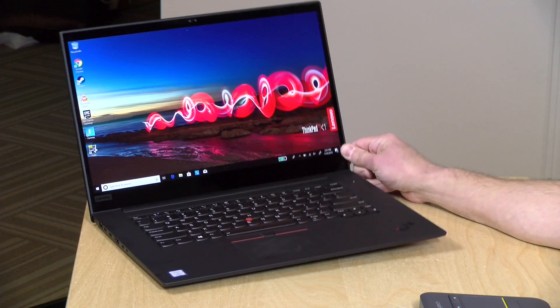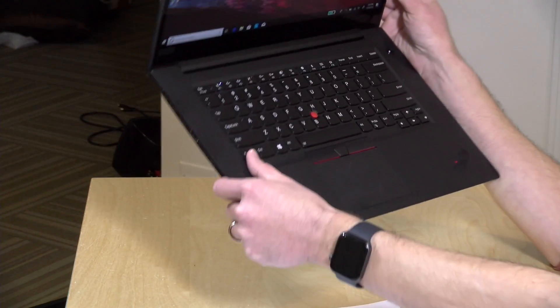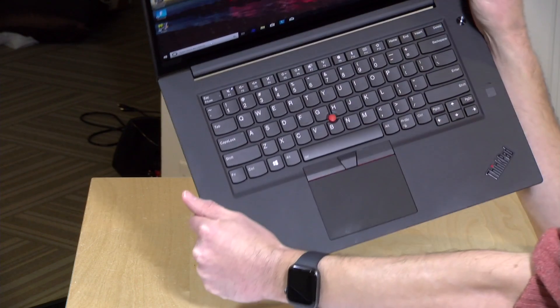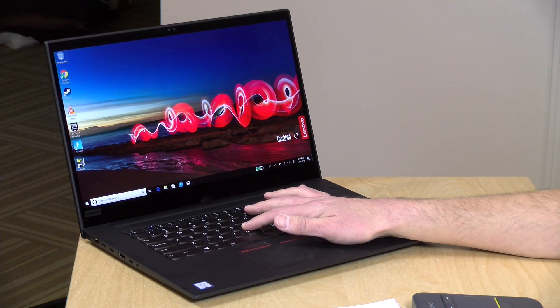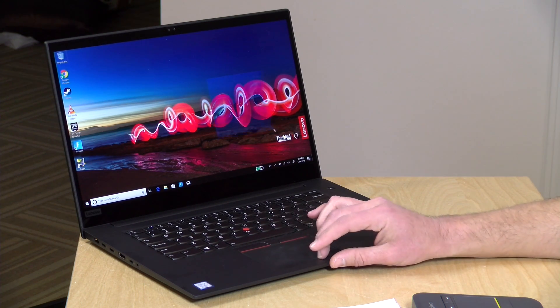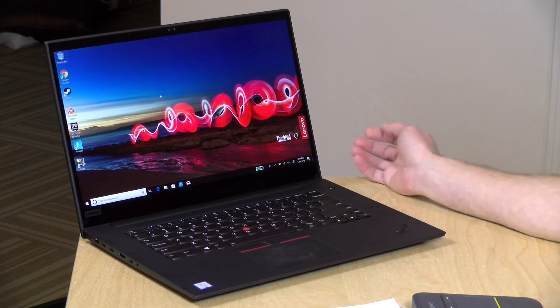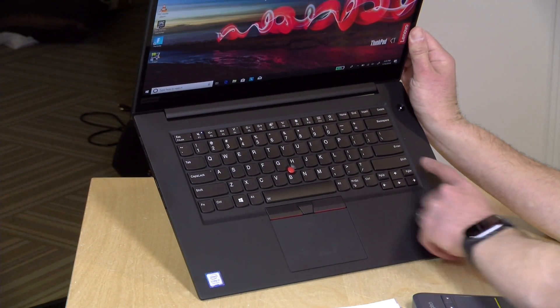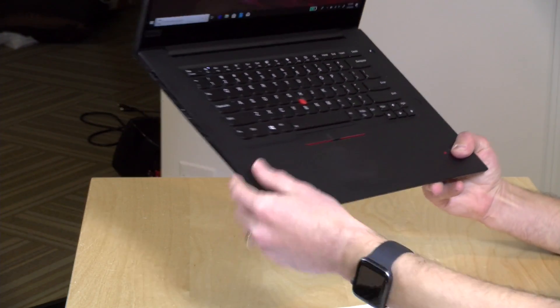Because it's a ThinkPad, you'll already be familiar with the keyboard and mouse scenario. They always feel the same, and this one is no different. You have lots of nice key travel, large and well-spaced keys, and a white backlit keyboard. You also have the ThinkPad nub for using the mouse, with buttons above the trackpad. The trackpad itself is a clickpad, so you can use it like a modern trackpad or pair it with the buttons. There's also a fingerprint reader on here. Overall, it feels every bit as good as other ThinkPads.